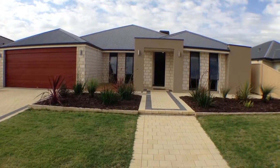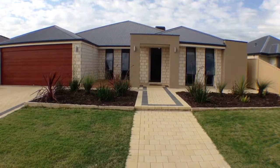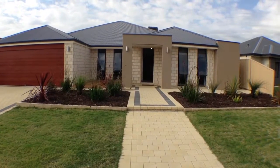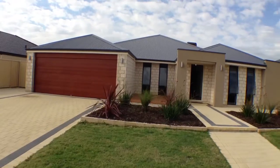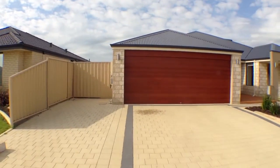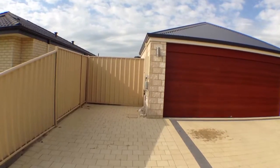Welcome to 151 Braidwood Drive, Australind. This 4 bedroom, 2 bathroom home was built by Red Ink in 2012. It has easy care manicured gardens, features a double automatic garage, and side access through a gate into the rear of the yard.